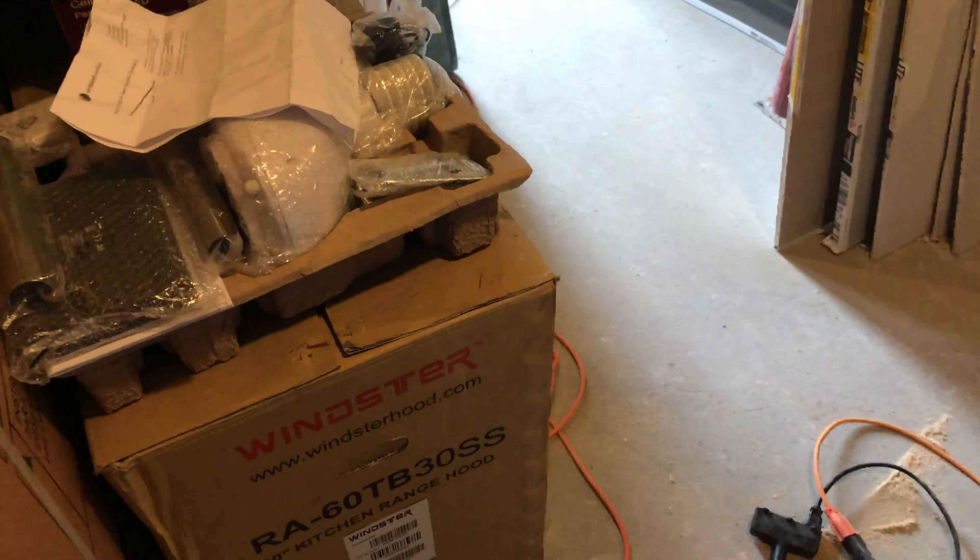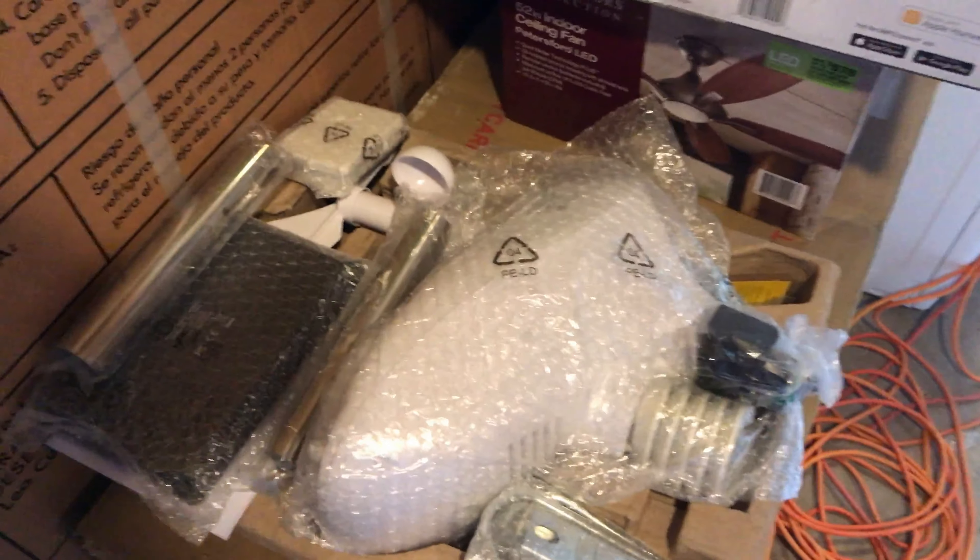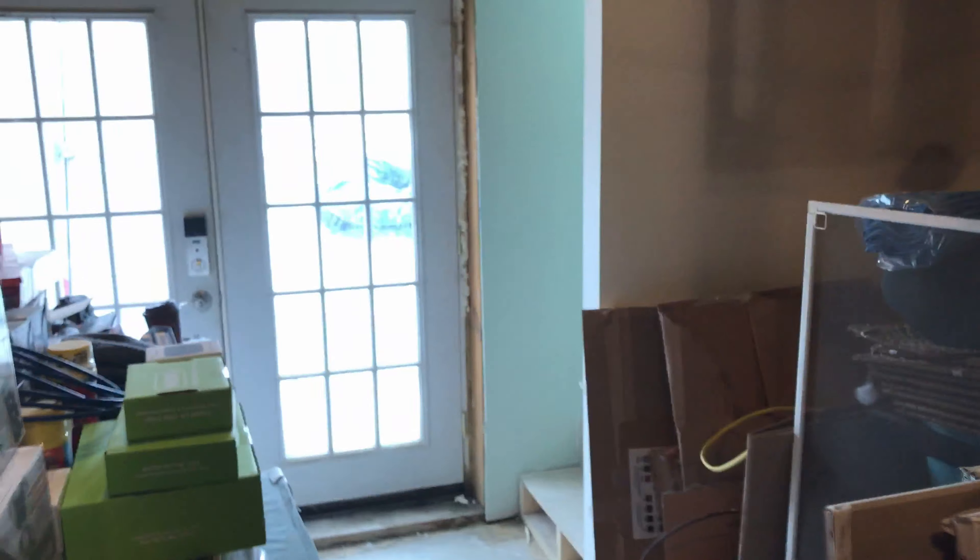This is a February 21st update of the house. As you can see, I'm putting together our weather station. It's going out back — the Ambient Weather wireless radio weather station, it's $240. I'm actually waiting for the countertop people right now.